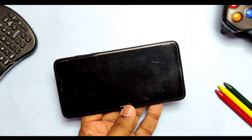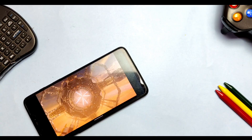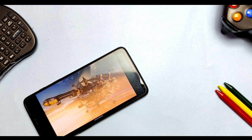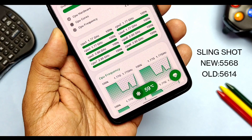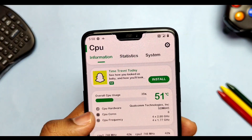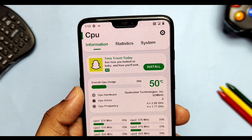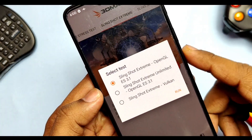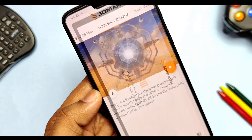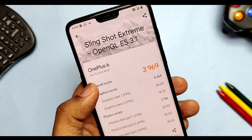First I ran the Slingshot test and got a score of 2568, which was lower than the old result of 5614, so AwakeNOS gets no points here. Before moving to the next test I cooled the device from 51 to 48 degrees Celsius. Then I ran Slingshot Extreme for OpenGL 3.1 drivers and got a score of 3969, which was also lower than the old result of 4152, so no points for AwakeNOS again.